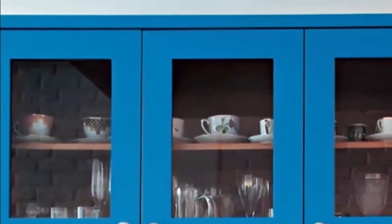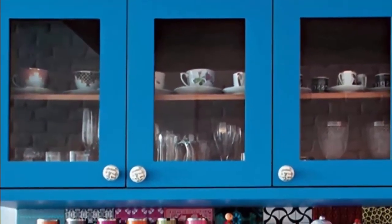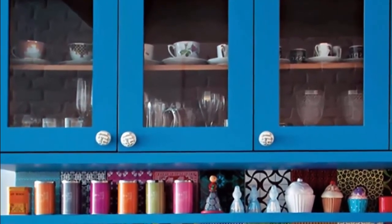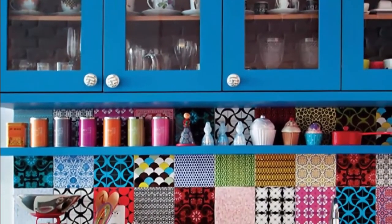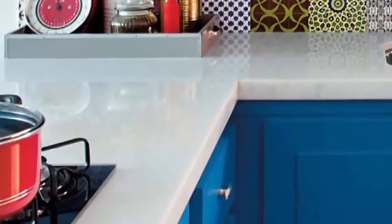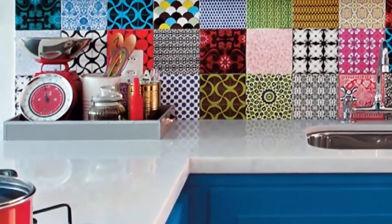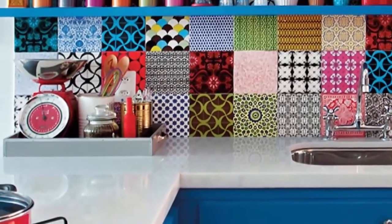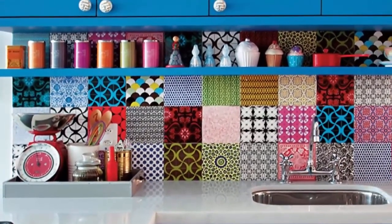Number 1: Although it looks like different pattern tiles make up this fun backsplash, it is actually wall stickers. Wall decals are an inexpensive way to add style and vibrancy to your kitchen. There are so many options when using this material, and they are often resistant to stain and easy to clean. Kitchen backsplash designs that integrate multiple colors and patterns create a look that is original and eclectic. The smaller space ensures the vibrancy is not too overwhelming but still adds charm and individuality to the room. The blue cabinets and white countertops are a nice way to tie all the colors together.